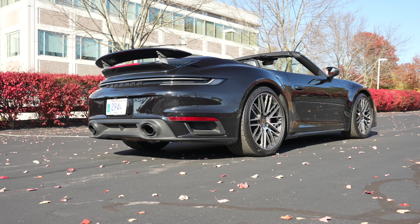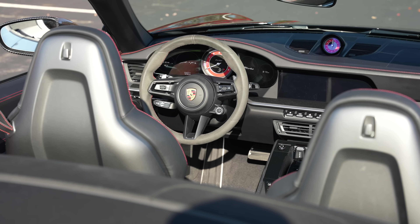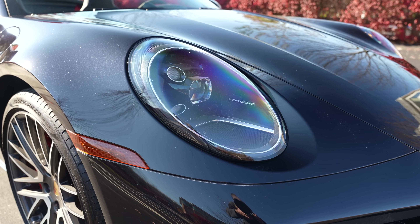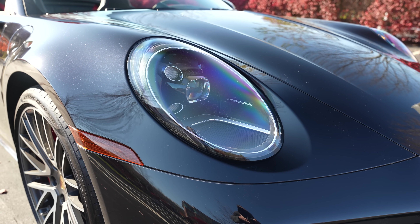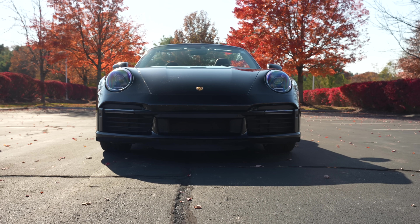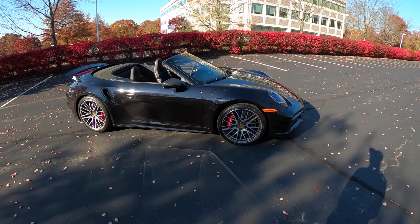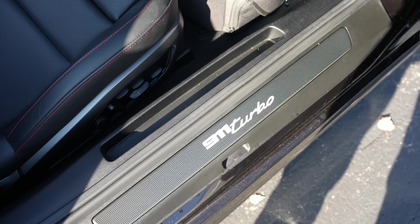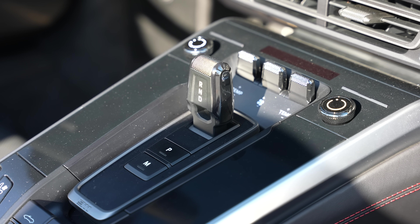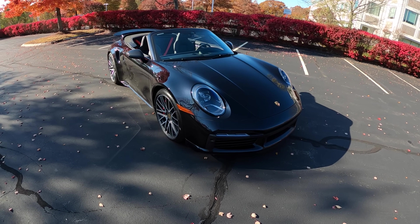This is a Turbo — a non-S Turbo. These are hard to come by because almost everybody opts for the extra power, the extra juice of the Turbo S, but this is one of the cool few non-S turbos. This 992 Turbo has 572 horsepower and 553 pound-feet of torque from its twin-turbo 3.7-liter flat-six. Do you need more? That's really the question we're answering today — do you need the S, or can you go for the standard car? Standard is a big statement because this is still over $200,000, so I can see why most people opt for that extra S.